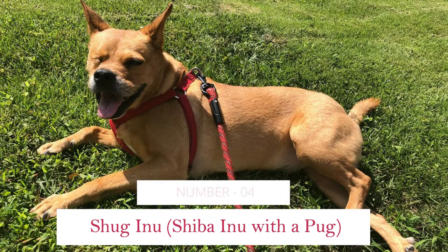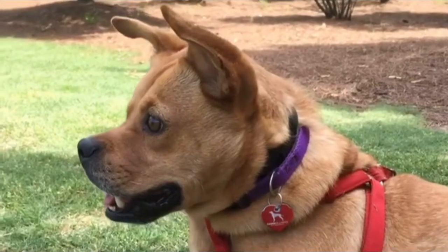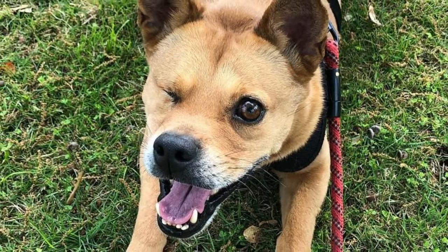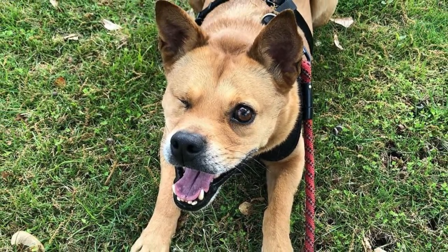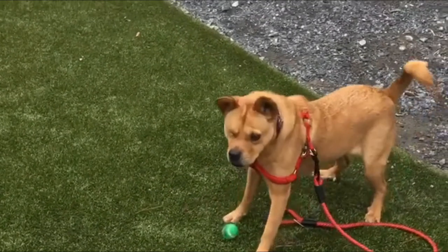Number 4: Shug Inu — Shiba Inu and Pug. The Shug Inu is a mixed breed created by crossing a Shiba Inu with a pug. This very unusual crossbreed is seldom seen, and its comical, snub-nosed appearance will certainly draw attention at the dog park.